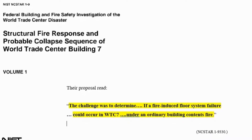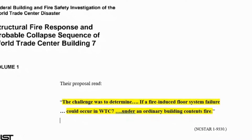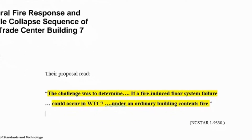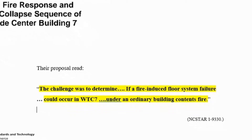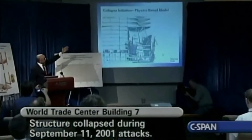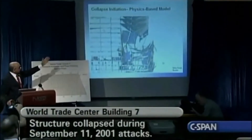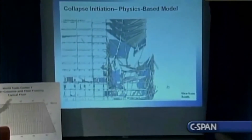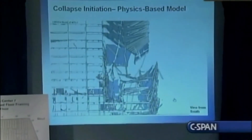Their proposal read: the challenge was to determine if a fire-induced floor system failure could occur in WTC 7 under an ordinary building contents fire. The column at the very right is column 79, and that's the column that first buckles, causing the floors to come down, followed by a quick succession of failures of adjoining columns.